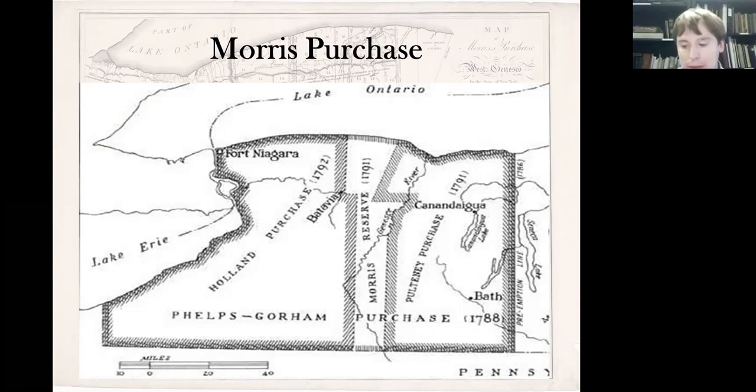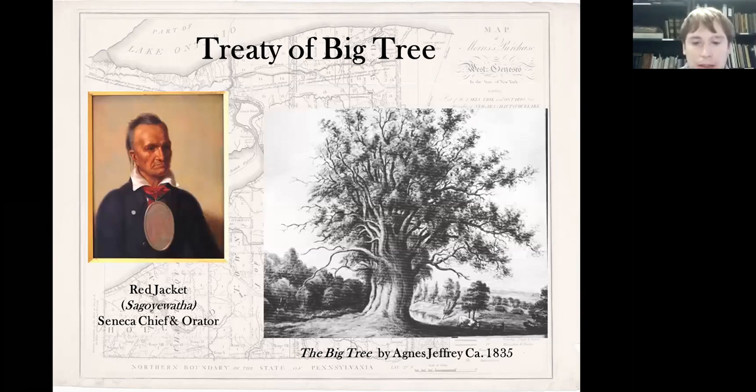Before Morris could finish the sale to the Holland Company, it was necessary to extinguish the rights of the Senecas — their preemptive rights to the land. This would happen in the Treaty of Big Tree, which was hosted just outside of Geneseo beginning in August 1797. It's called the Treaty of Big Tree because on the land there was a giant oak tree that was renowned — about 70 feet tall and about 24 feet at its base. It began there because it was very near the home of William Wadsworth, one of the early pioneers in the area and captain of the local militia.